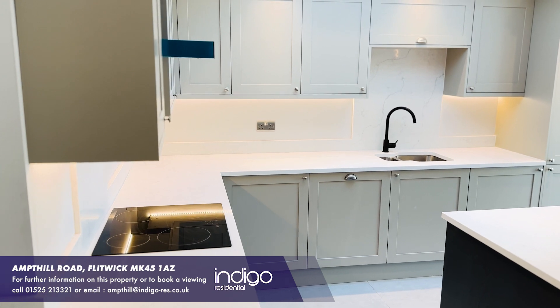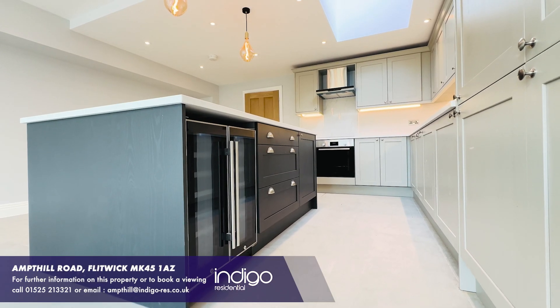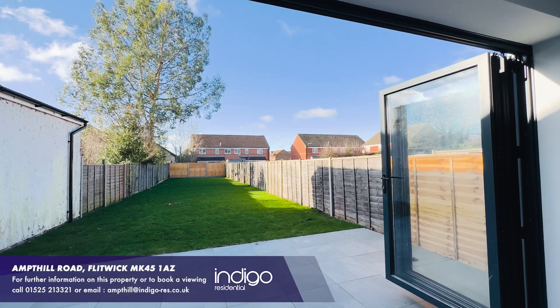The kitchen diner snug is the heart of the home, creating the perfect space for entertaining. It's been extended with two sky lanterns to maximise light and there's a set of bifolding doors.